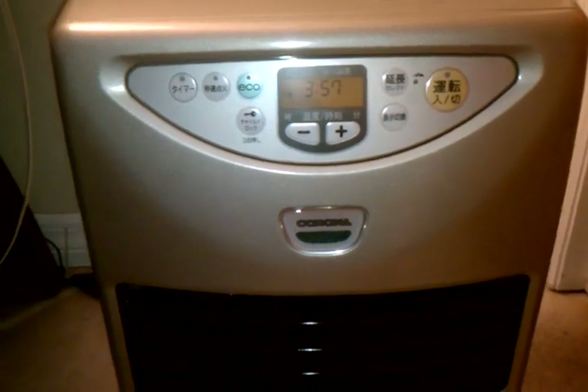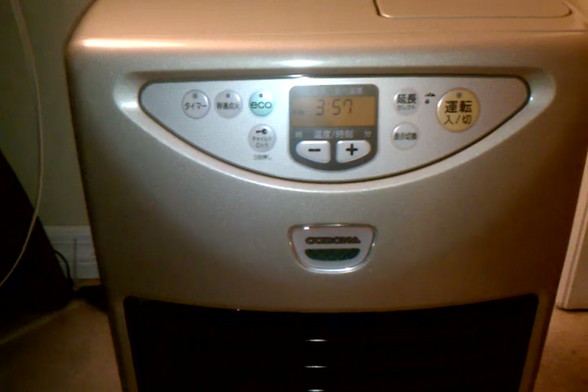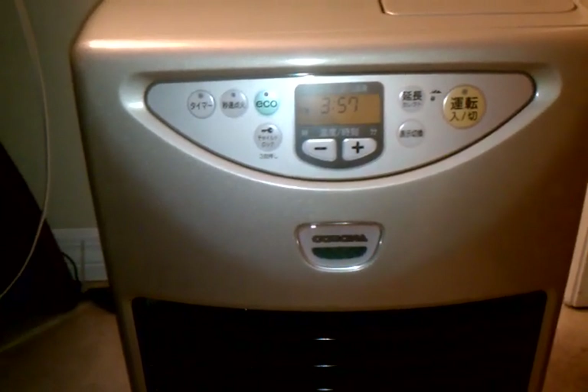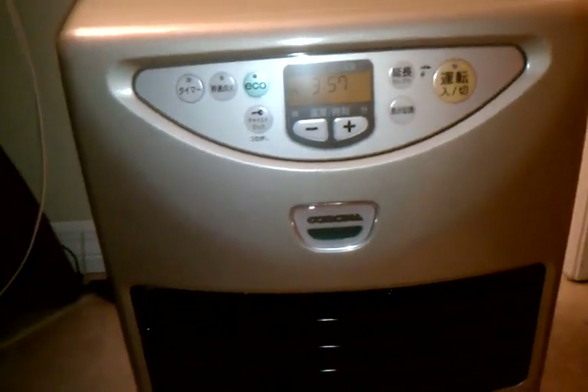Overall, the heater works pretty good. I wish they were able to get them over here without having to pay astronomical shipping, but it is a very decent unit. Compared to the models that we have here in the US, it's definitely light years ahead.